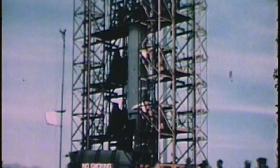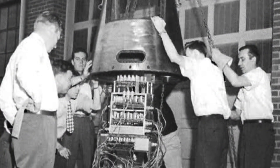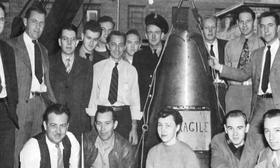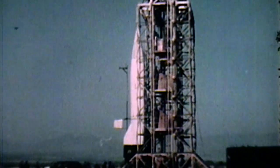Two members of the lab's high-altitude research team, J. Allen Hynek and Clyde Holliday, realized that a camera mounted to the rocket would be able to take scientifically valuable and remarkable images from high altitude.